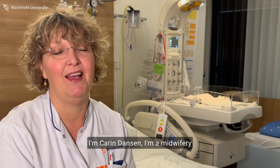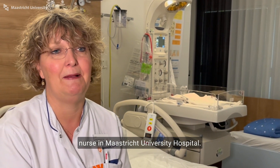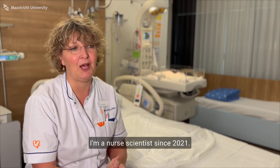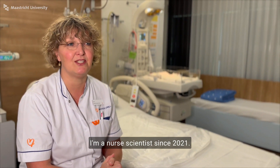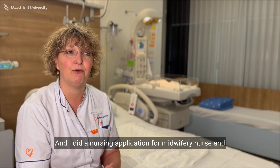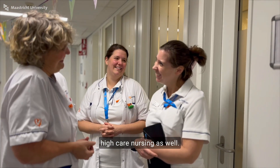I'm Karen Ganser, a midwifery nurse at Maastricht University Hospital. I started my nursing career in 1988 and became a nurse scientist in 2021. I did a nursing application for midwifery nursing and high care nursing on midwifery as well.